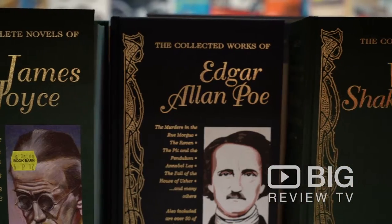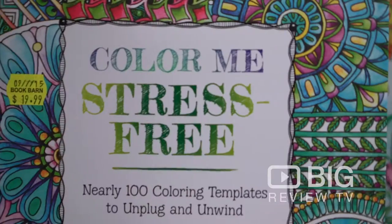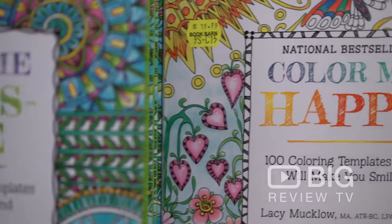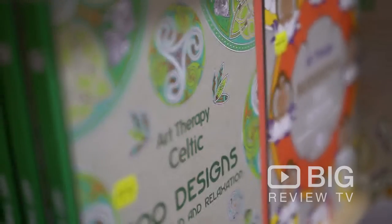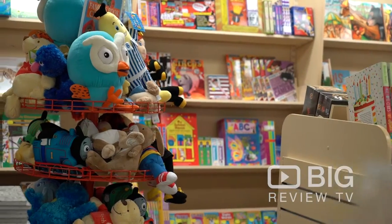Of course they've got the classics, but they also have a really great range of new trendy fun books, like the adult coloring books which are really popular at the moment. The staff are friendly and knowledgeable — if there's something you need or want them to order in or source for you, that is what they're there for.